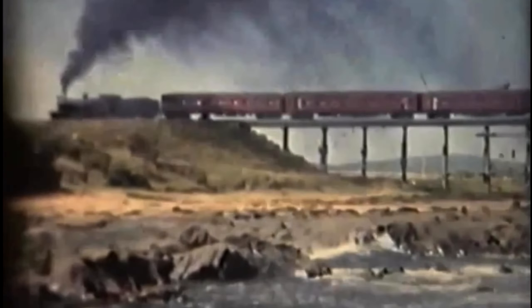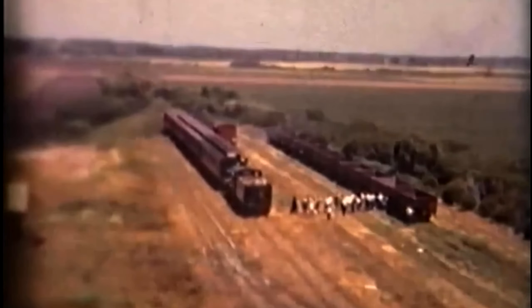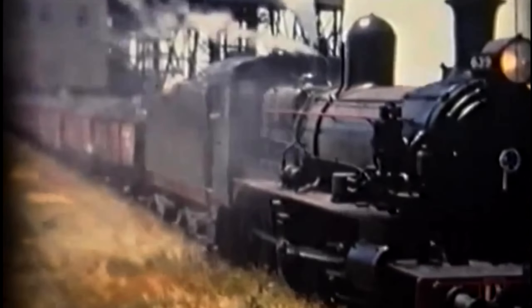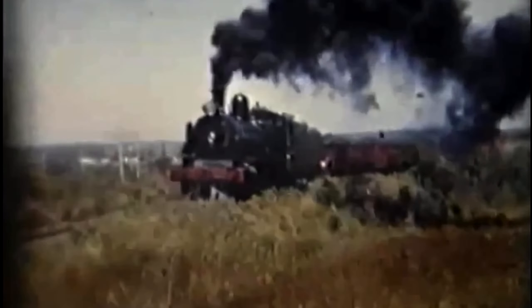The Wonthaggi line branches off from Nyora on the South Gippsland Railway. The line was opened in 1910 and closed in 1978. Its main purpose was to serve the Wonthaggi state coal mine, but the line also had passenger and goods services. The peak of the mine was in 1926, producing over 2,000 tons of coal per day. The Victorian Railways bought about 80 percent of the coal produced here. Passenger services on the line ran about 12 times per week.